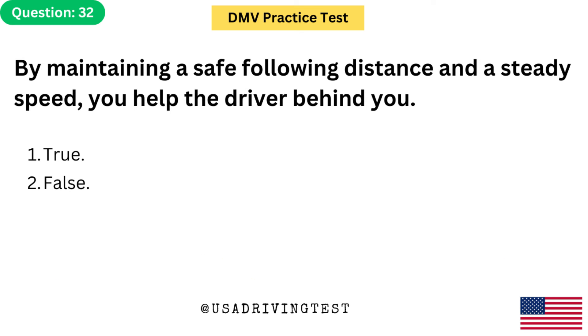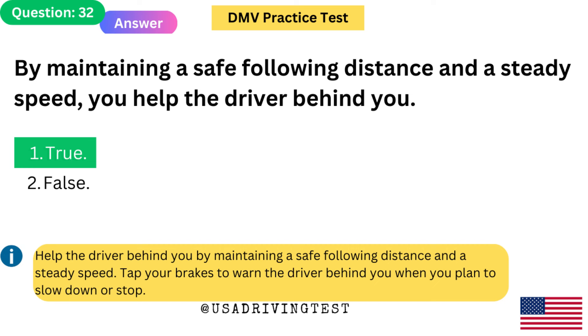By maintaining a safe following distance and a steady speed, you help the driver behind you. 1. True. 2. False. The answer is 1: True. Help the driver behind you by maintaining a safe following distance and a steady speed. Tap your brakes to warn the driver behind you when you plan to slow down or stop.